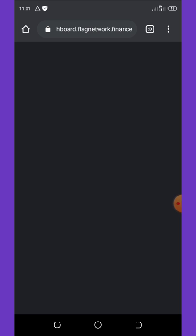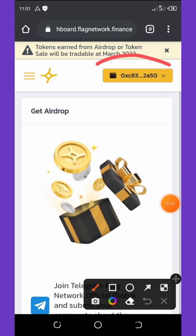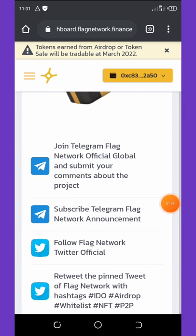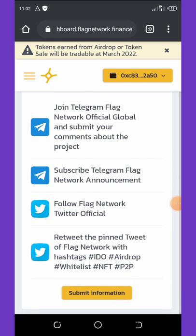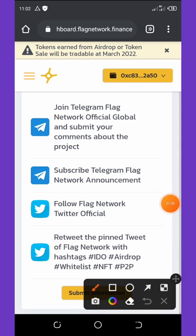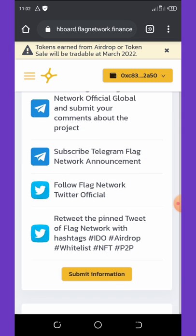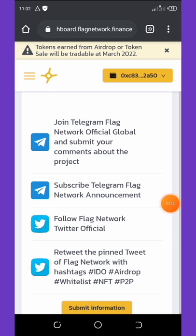You can see that the wallet is now connected successfully. Now we're going to go back to the site and refresh the page to see if our wallet has been successfully connected. You can see that our wallet is now successfully connected. Now you're going to scroll down and fill out the information given to you right here. Once you are done joining the Telegram accounts, subscribing to the Telegram channel, following them on Twitter, and retweeting their posts, you're going to submit your information. Let's start with the Telegram channel.